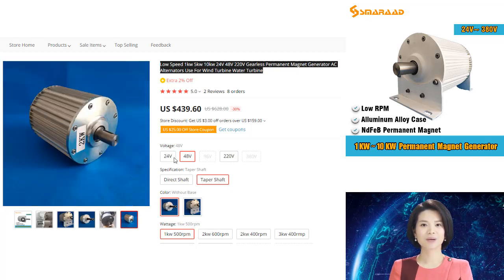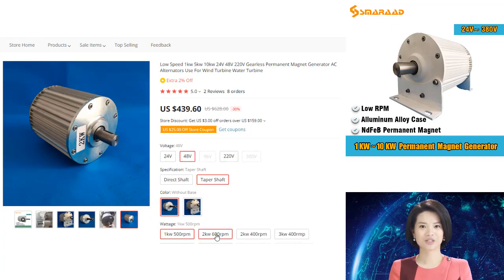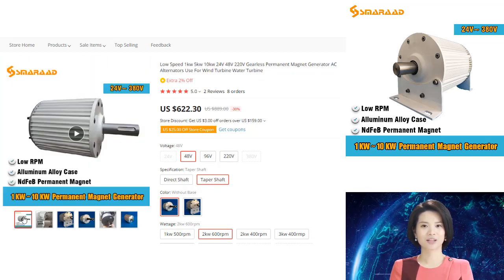Water turbines can also use AC alternators, but they typically operate at higher speeds than wind turbines. The high speed of the water turbine means that it can generate more power than a wind turbine of the same size.